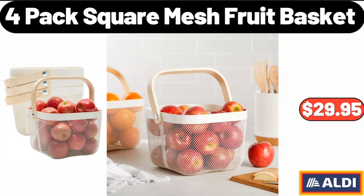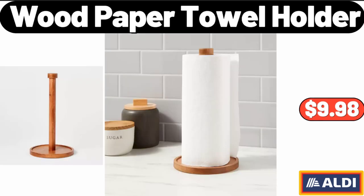4-Pack Square Mesh Fruit Basket, $29.95. Please don't forget to subscribe to my channel, thank you very much. Wood Paper Towel Holder, $9.98.